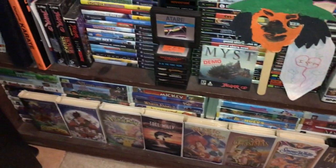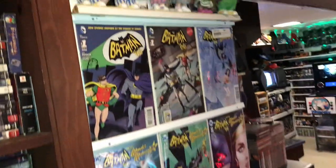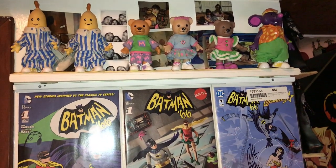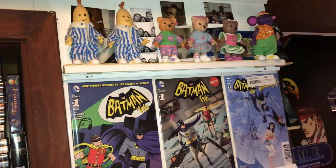And then we've got all the Disney VHS tapes that I used to buy for my daughter. On the top here we have Bananas in Pyjamas figures — I bought these for my daughter, I believe it was her 6th or 7th birthday.